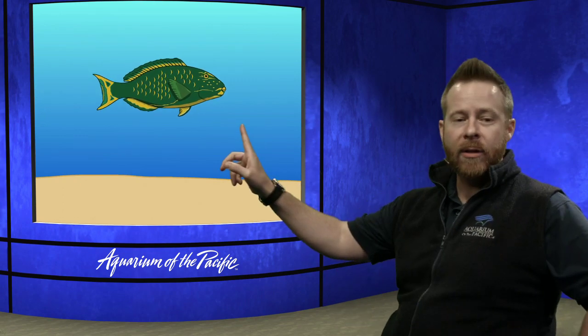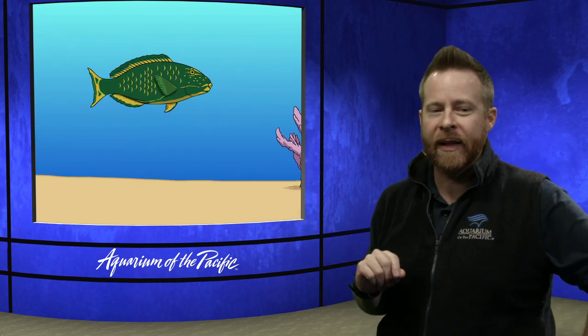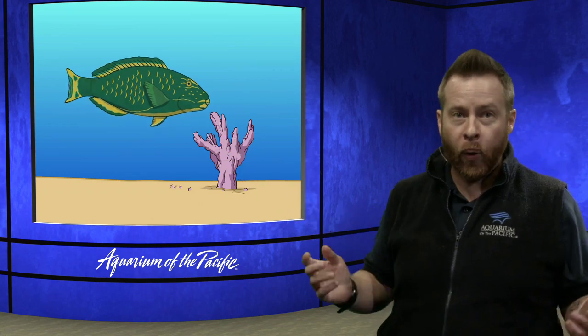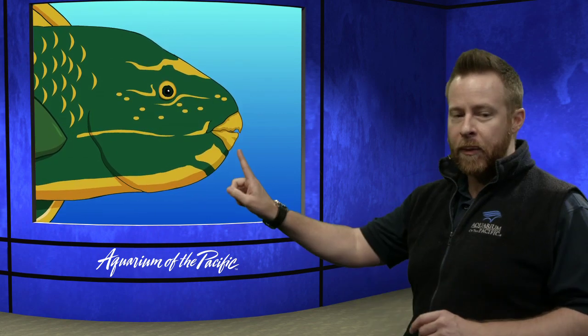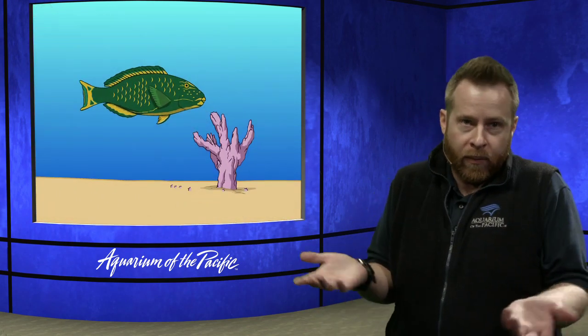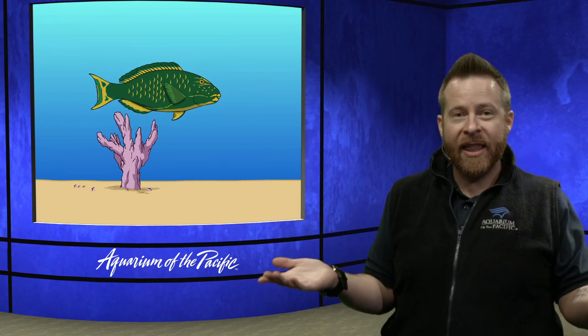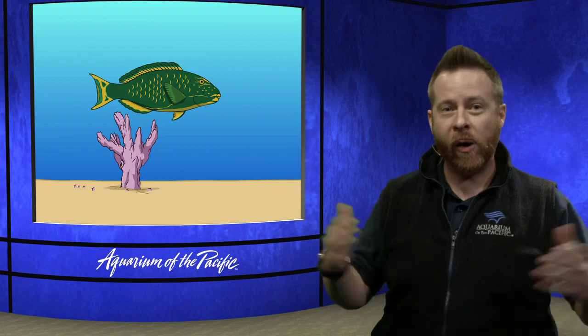The parrotfish is a really cool fish — they're very beautiful. They're a tropical reef animal, so they're brightly colored. Reef fish will take bites out of the coral itself, and they digest the animal that is in the coral. See these big teeth? Those teeth help them take chomps of the coral, and then they digest it and release their poo as sand. So parrotfish help create the sandy white beaches we see all over tropical areas. That's a pretty interesting adaptation.